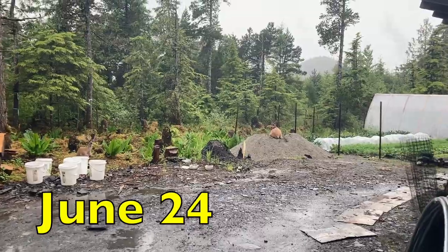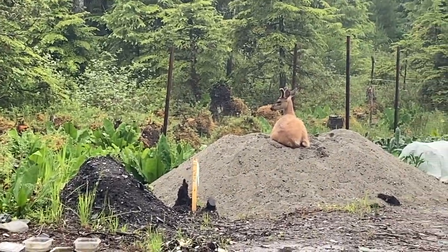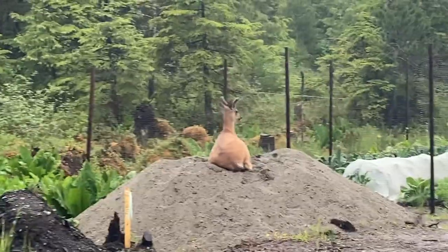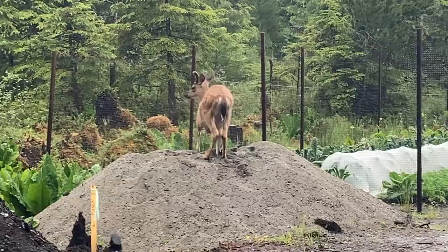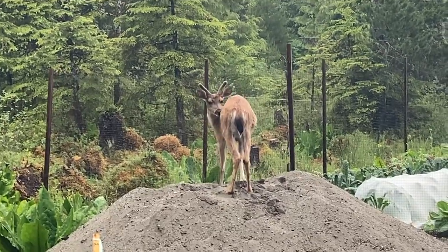My little dear friend is sitting on his little sand pile again. Hey buddy, I gotta come out here — your horns are getting tall!